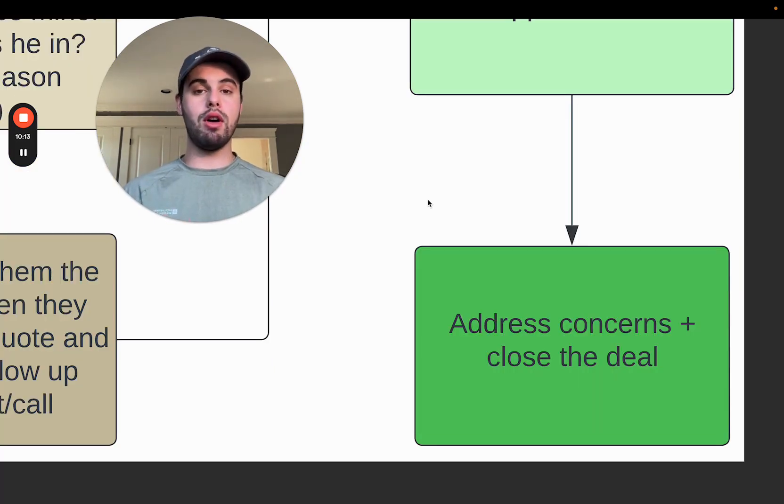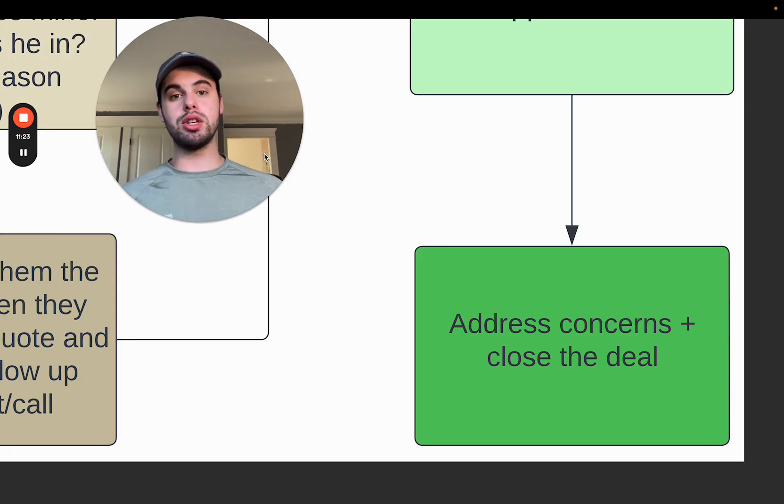Finally, address concerns on that appointment or call, answer their questions, and close the deal on the spot. If you don't close the deal, schedule another call — but always schedule something. Be in charge of the sales process at all times. Be the person who owns the power in the situation. And even if you don't close the deal, even if someone refuses to go with you, to truly be in control you need to be okay with walking away. Be okay with them saying, 'I want to go with a cheaper option' — because the last thing you want to do is lower your price, lower your profit margins, and lose money on the job.